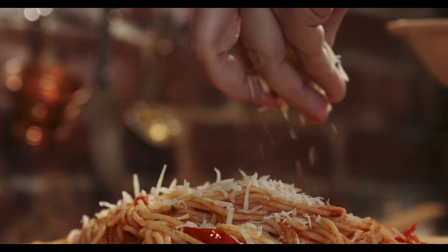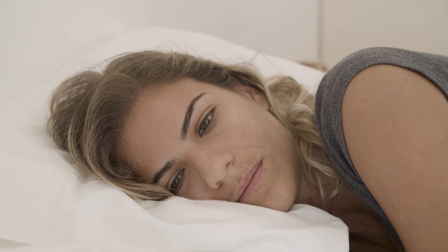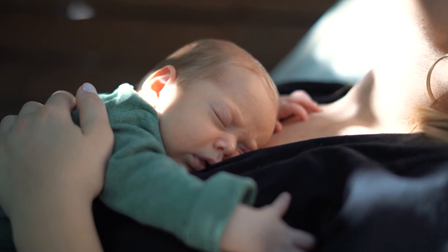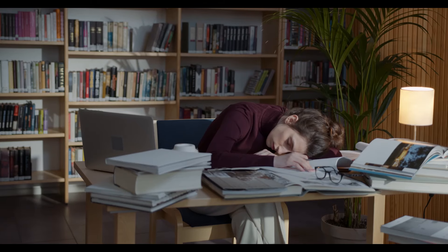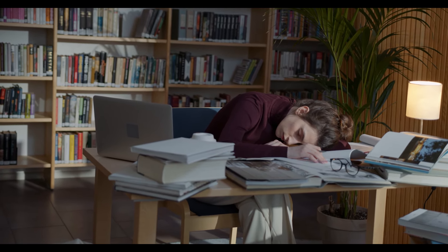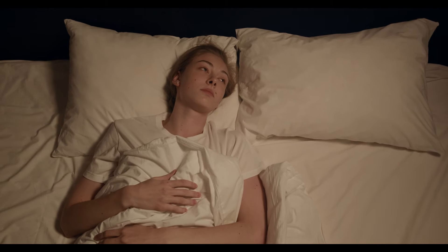Tip 11: Get plenty of restful sleep. Sleep is important for many aspects of your health, including weight. Studies show that not getting enough sleep may be linked to a higher risk of obesity and increased belly fat. A 16-year study involving more than 68,000 women found that those who slept fewer than 5 hours per night were significantly more likely to gain weight than those who slept 7 hours or more. Sleep apnea has also been linked to excess visceral fat. In addition to sleeping at least 7 hours per night, ensure you get sufficient quality sleep, and speak to a doctor if you suspect a sleep disorder.